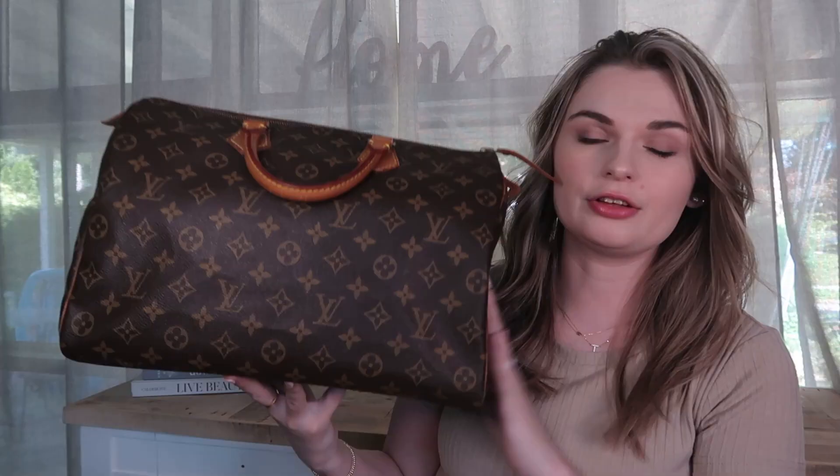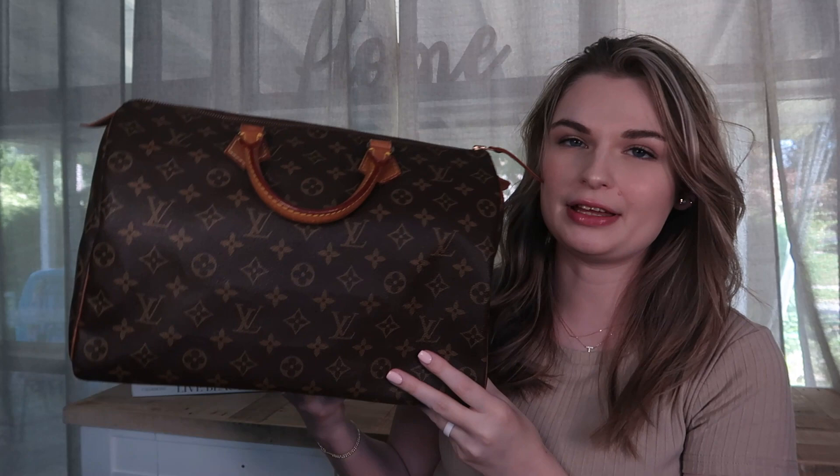These items are kind of just sitting. I've talked about it in a couple of my most recent videos that during the summer I just don't care as much about luxury. I am holding on to some items that I know I would probably regret selling, such as my Petite Noe, which will not be for sale. But these are items that I think I wouldn't necessarily miss. The first one is a more recent purchase — this is a Speedy 35 in Monogram and it is from the 80s.